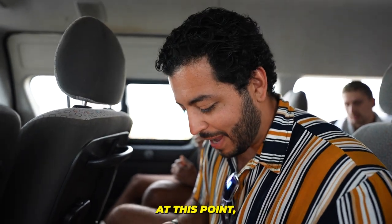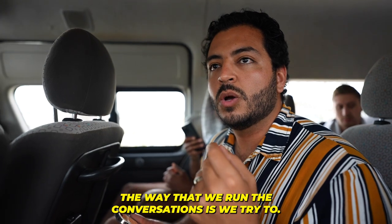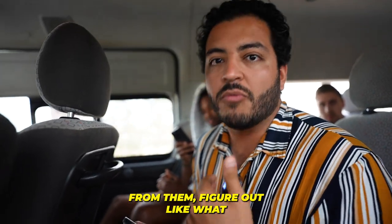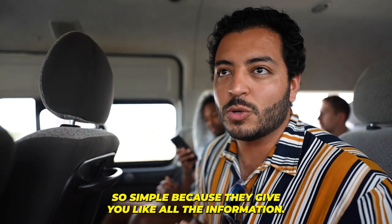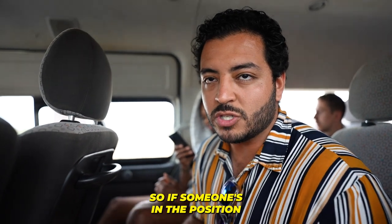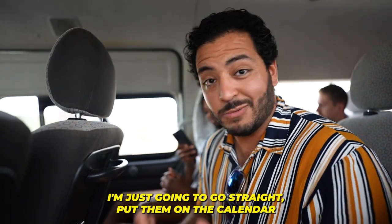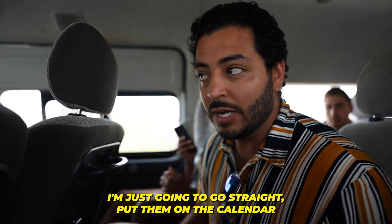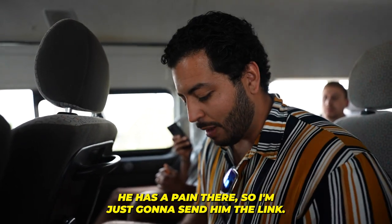So I'm just going to respond. The way we run the conversations is we try to get information from them, figure out the pain points and whatever. But sometimes it's so simple because they give you all the information. So if someone's in the position where they already know they want to make a change, I'm just going to go straight and put them on the calendar — because he's going to show up for the call. He has the pain there, so I'm just going to send him the link.